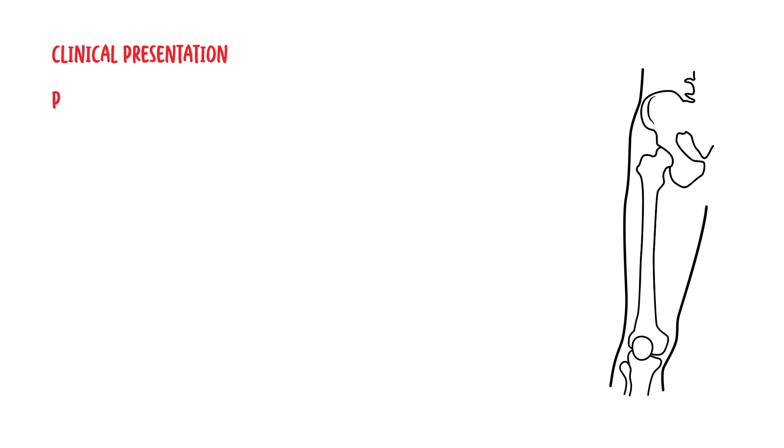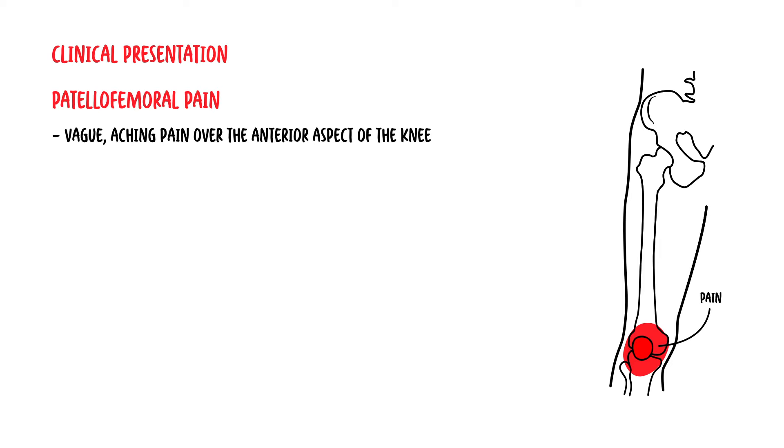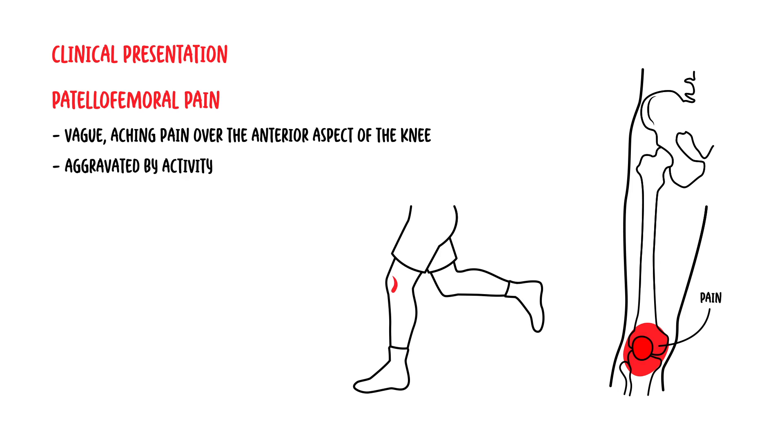The clinical presentation of patellofemoral syndrome is patellofemoral pain — a vague, aching pain over the anterior aspect of the knee. It is aggravated by activity, especially distance running, squatting, lunging, going up or down stairs, or sitting for long periods, in part due to patella maltracking. The patient may describe a clicking or grating behind the patella on knee movement, and the knee may give way due to pain and quadriceps inhibition.